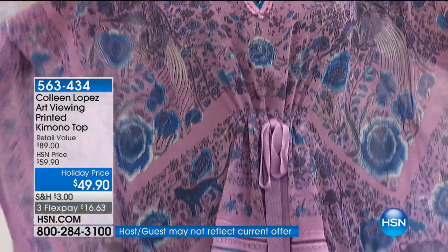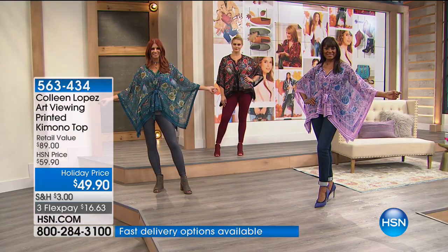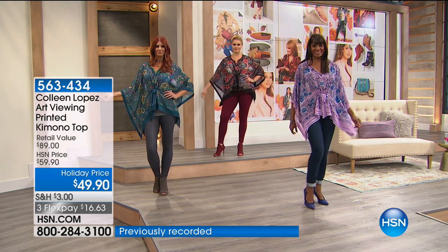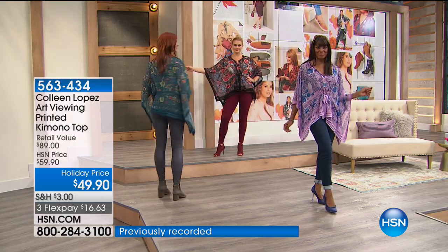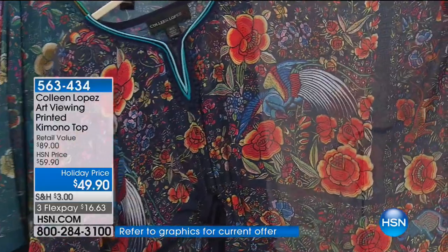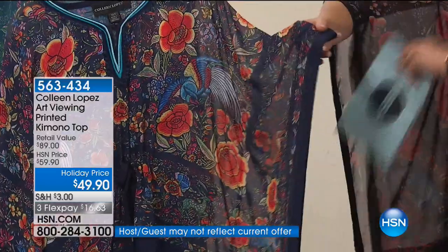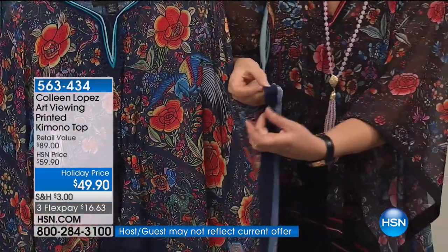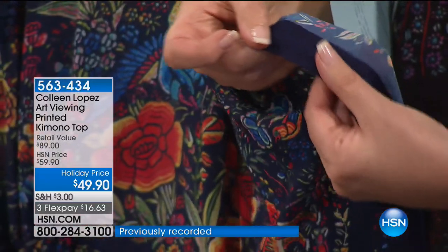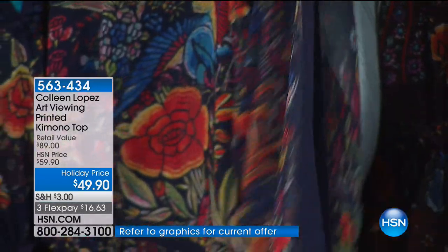It's one that you'll get lots of use from. Look at all the detail — there are little elephants, tigers, birds, and peacocks. Can you see all the beautiful detail? It has all of this whimsy with the flowers and the border, and it's all finished beautifully. These are little designer details that you do not ever find in this price range.